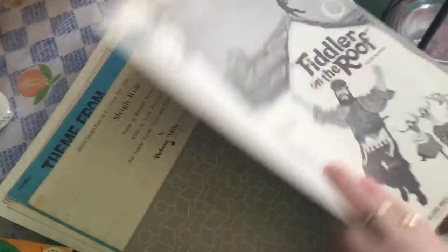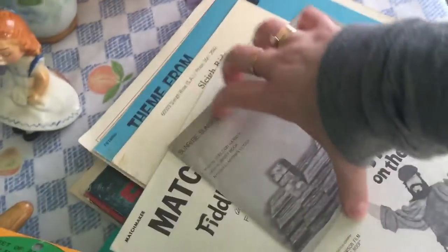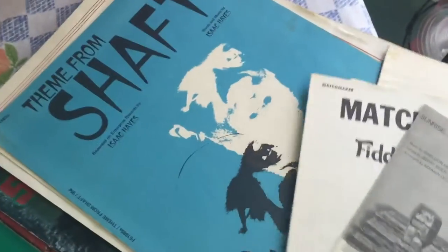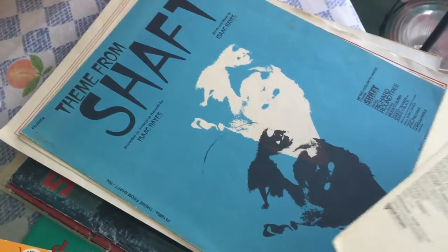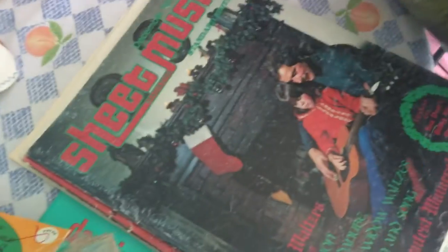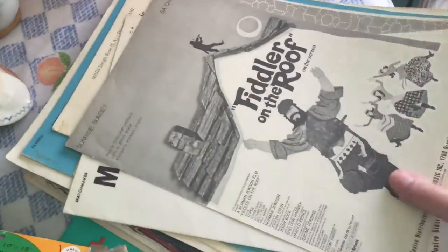I bought a stack of sheet music — I love sheet music, especially from musicals. I only paid two bucks for the whole stack. There's a neat one for Shaft — they actually redid that movie. I've never heard of the sheet music magazine format; I'll have to ask my mom about it since she's a piano teacher. Each magazine has lots of music in it, so that was a great deal.